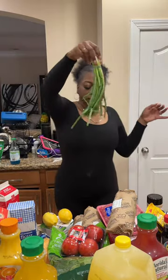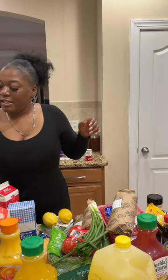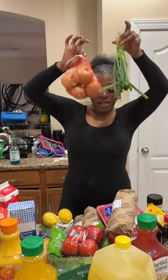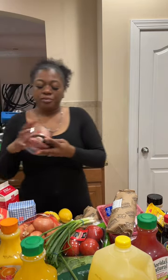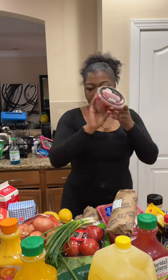Y'all know I love me some green onions, so we got a bunch of green onions. Harris Teeter's bag onions are only $1.09 so I went ahead and got a bag of regular onions too — green onions and yellow onions. I also had to get some grape tomatoes to go with my pasta, so we got a container of those.